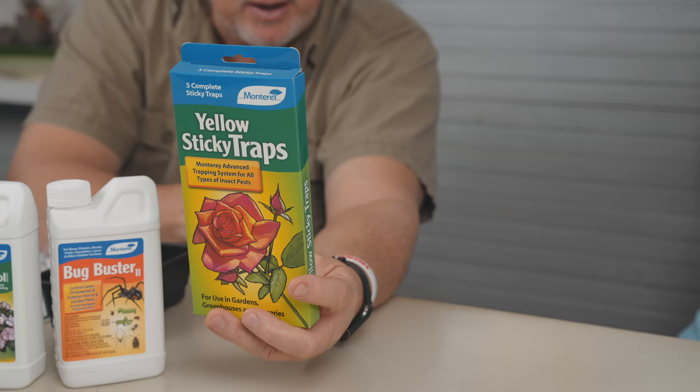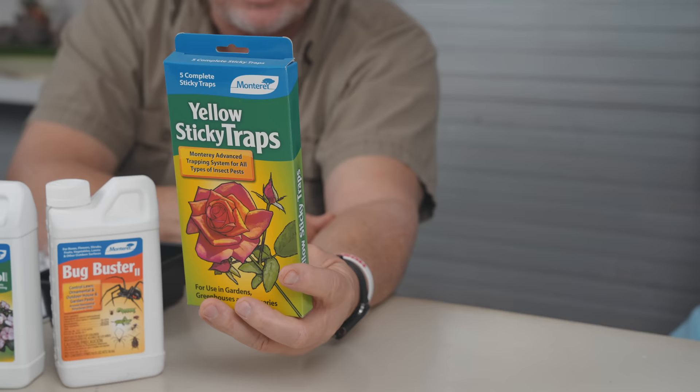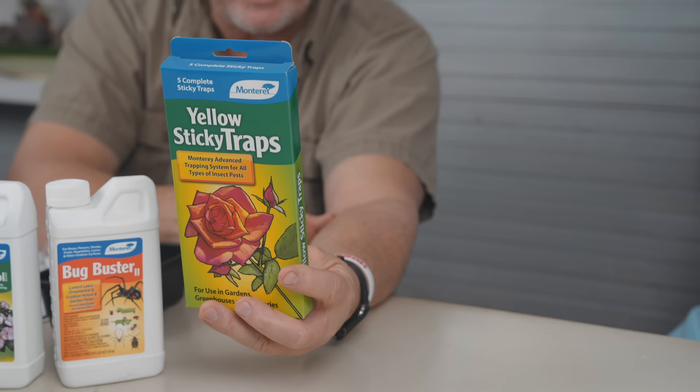One more thing — these yellow sticky traps right here. They've got a rose on them but can be used in your vegetables and greenhouses. This is a great one to put out in your garden to monitor where you're at on your insect and beetle population — aphids, thrips, whatever. It can also be used as a control situation in the greenhouse. These are inexpensive and it's a great way to monitor your garden to make sure what kind of problems you've got, then address them with these products. Don't be intimidated by these products. Just a little bit of education on them will help you.